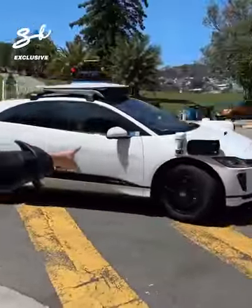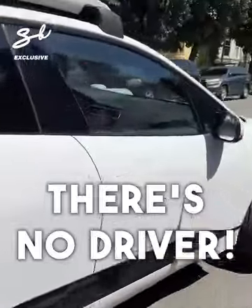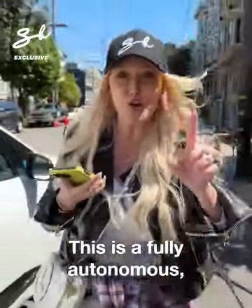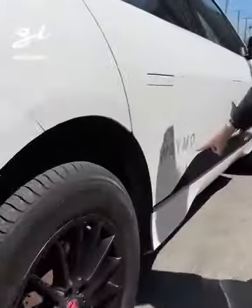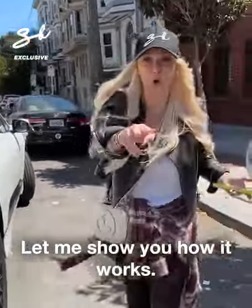Look at this, look, come with me. There's no driver. This is a fully autonomous ride-hailing app. It's called Waymo. I'm here in San Francisco. Let me show you how it works.